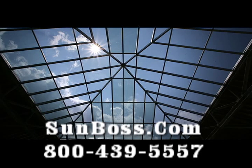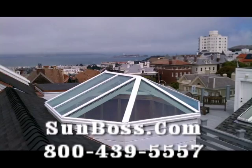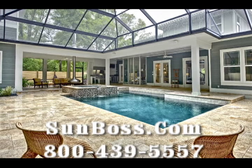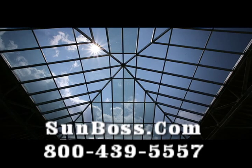Please pick up the phone, give us a call, or visit us online. We'd love to take a look at your project, give you a free estimate, and see exactly how we can convert that unused outdoor space into a comfortable year-round living area. SunBoss, since 1947. Give us a call.